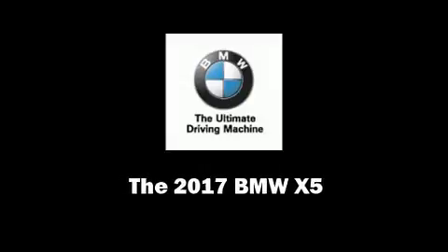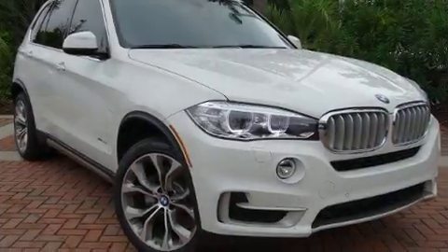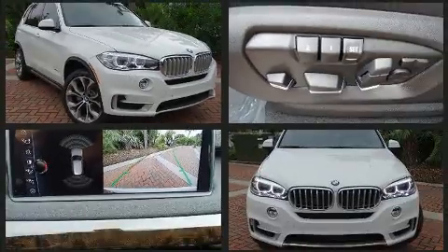Introducing the 2017 BMW X5. It features an automatic transmission, rear-wheel drive, and a 3-liter six-cylinder engine.